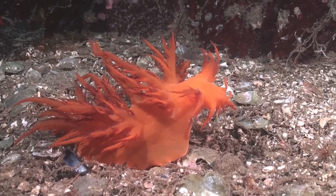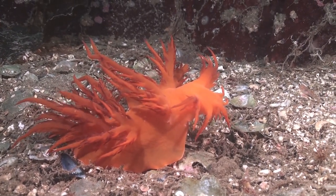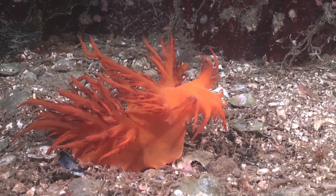So the next time you have a chance to see this exceptional animal, take the time, and hopefully you will witness one of the great moments of these underwater dragons.